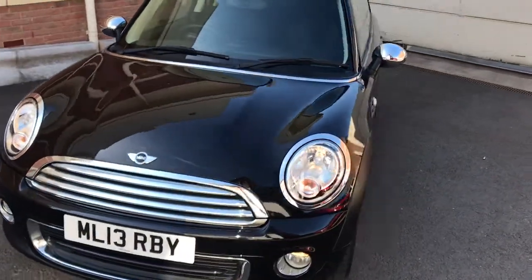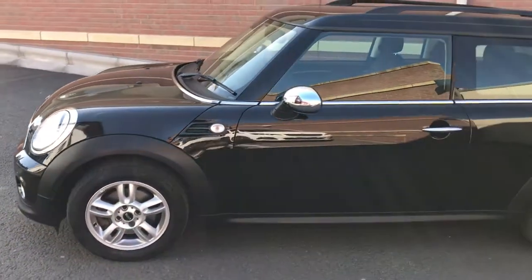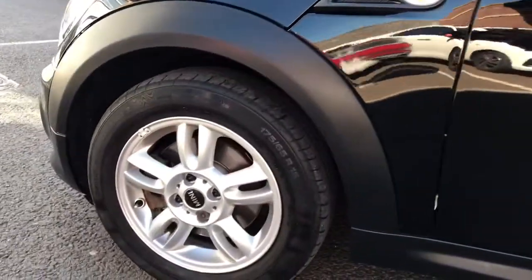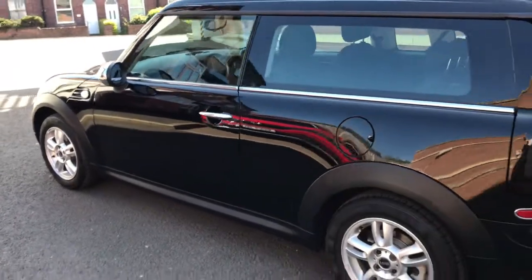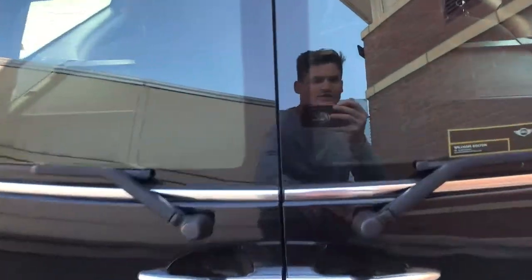It's in absolutely stunning condition — a really perfect example. It's got the Pepper Pack as well, so it has all the nice extras including the alloy wheels. It's the 1.6, so it's the later engine. The Pepper Pack also gives you full Bluetooth, and it's also got climate control.